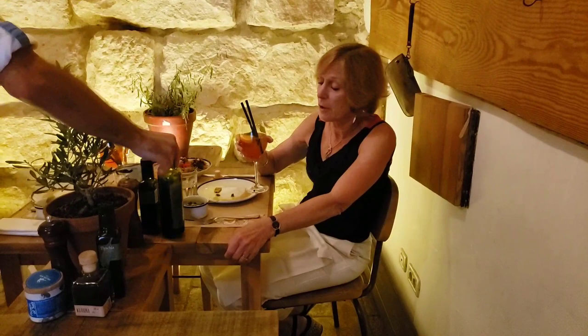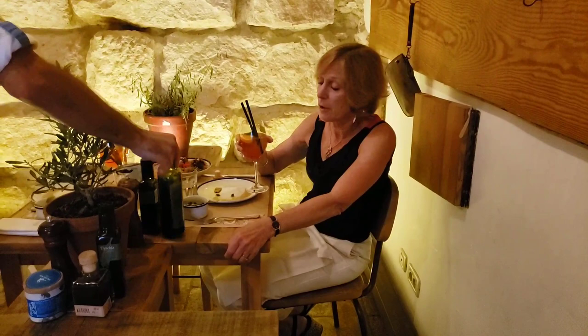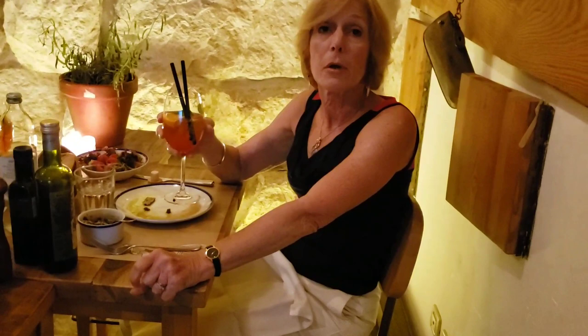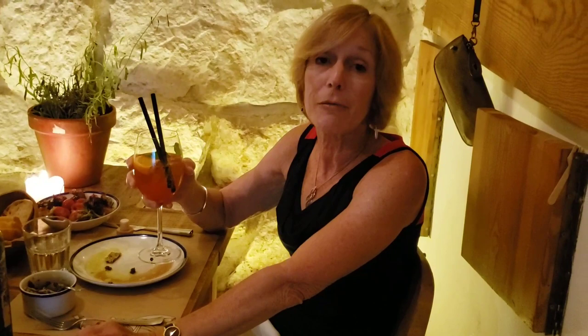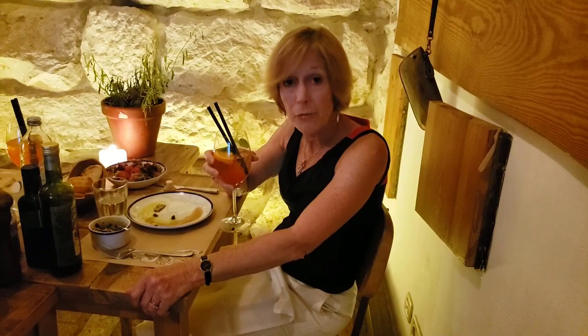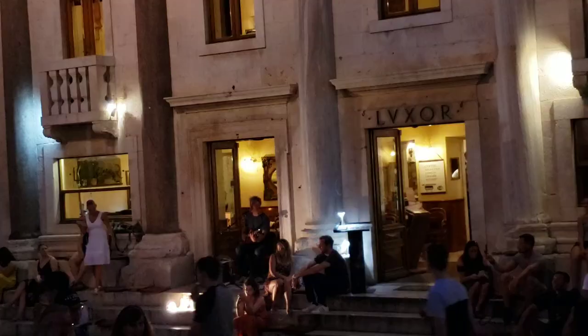This is our last night in Split, and as I'd like to leave Croatia, we are having dinner. I would like to recite a poem that is my heart about travel. It's by Hans Christian Andersen: 'To move, to breathe, to fly, to float. To gain all while you give. To roam the roads of land remote. To travel is to live.' Salute!